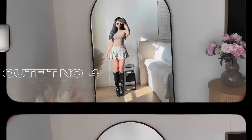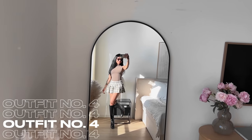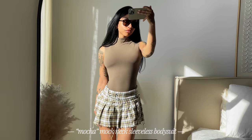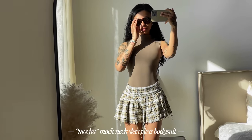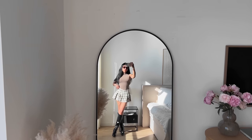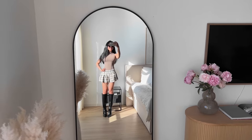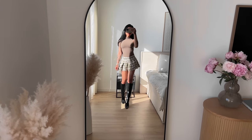Outfit four — this is when I was really starting to feel myself. I'm wearing the mock neck sleeveless bodysuit and I decided to pair it with a mini skirt and some knee-high boots. I love the color of this bodysuit — I love neutrals — so seeing that they sent me a bunch of neutrals I was really happy. I didn't pick any pieces myself.